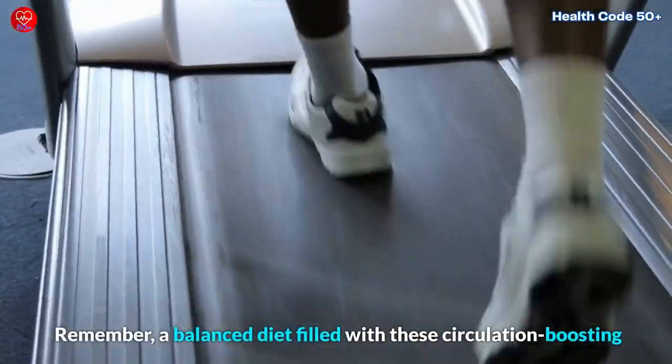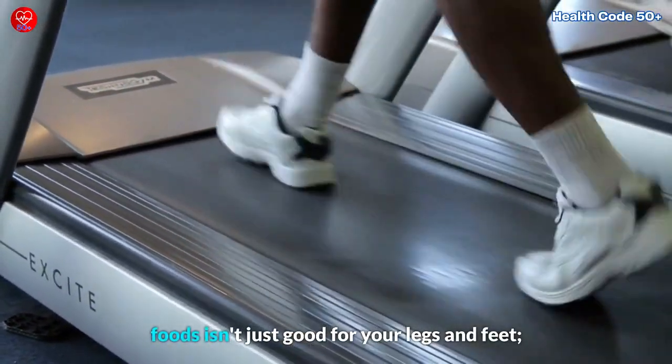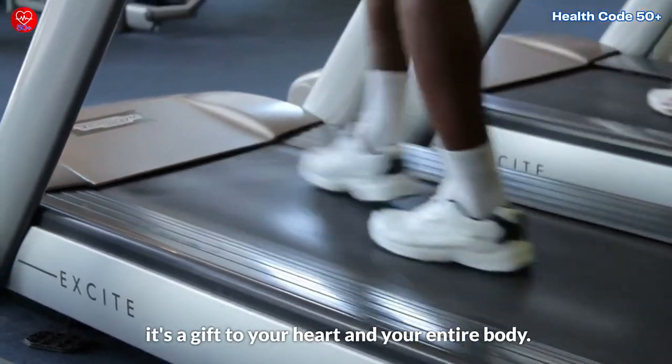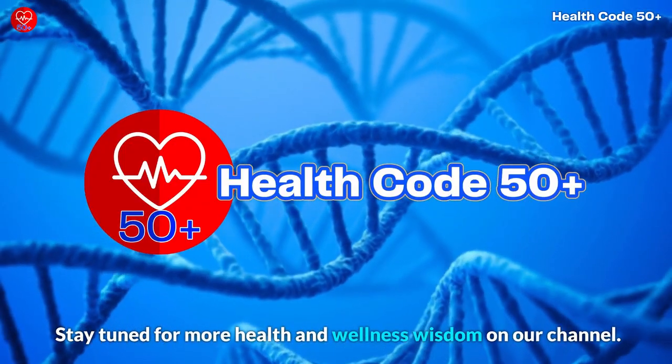Remember, a balanced diet filled with these circulation-boosting foods isn't just good for your legs and feet — it's a gift to your heart and your entire body. Stay tuned for more health and wellness wisdom on our channel.